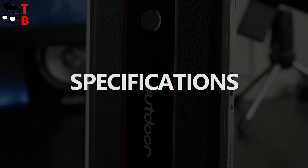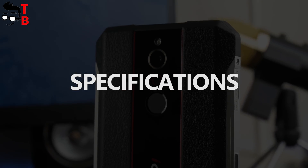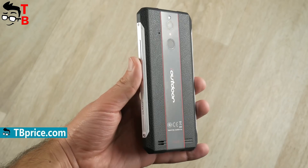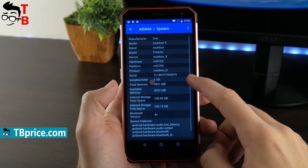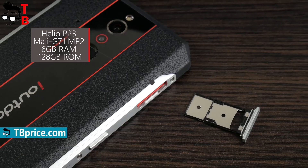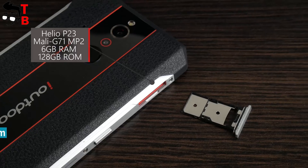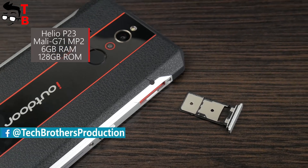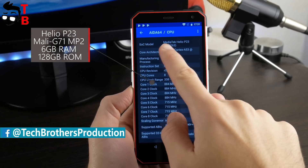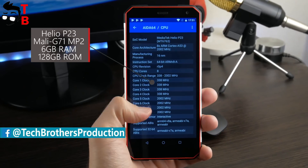iOutdoor X is a very interesting rugged phone, thanks to its design. It is the thinnest rugged smartphone on the market. Also, it has a lot of memory — 6GB of RAM and 128GB of storage. In addition, you can use microSD memory cards instead of the second SIM. As for the chipset, it is not the newest, but it still provides good performance. The processor is Helio P23.